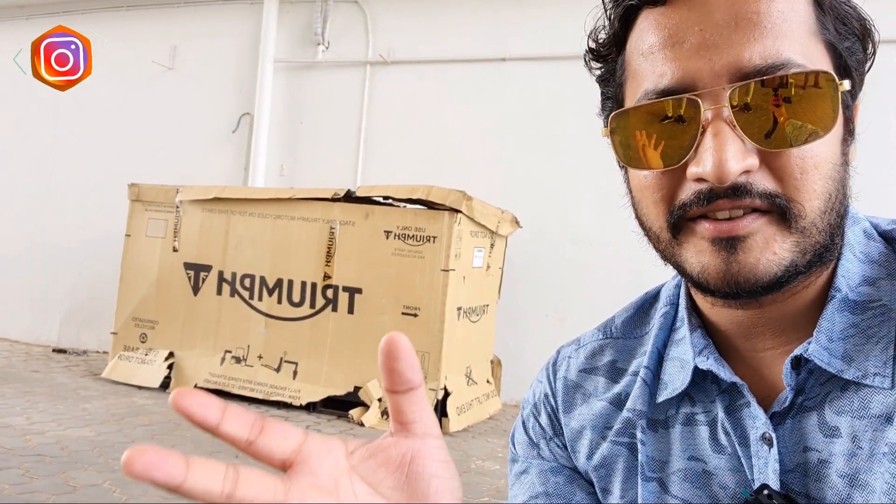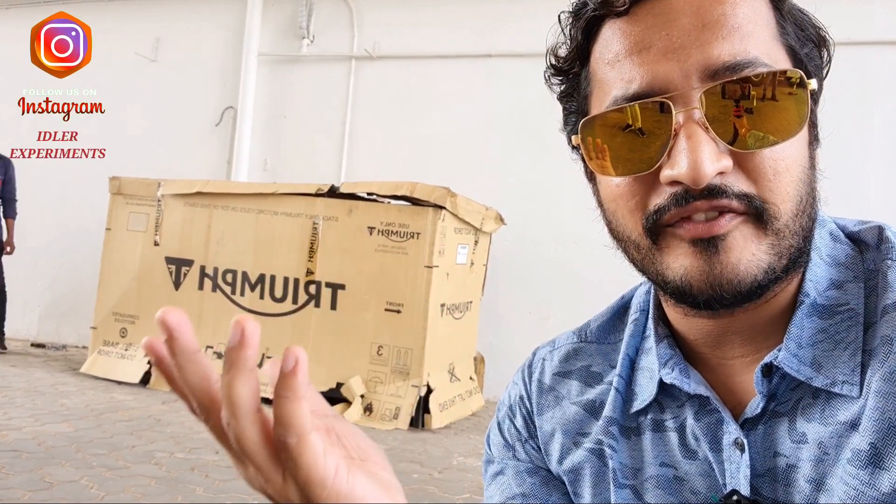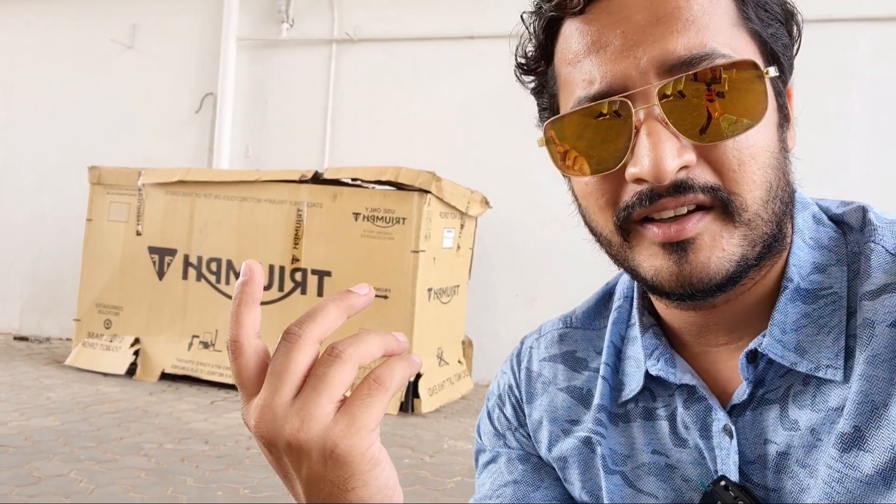So friends, finally, here is the Triumph Street Triple RS 2020 edition — the BS6 edition — and they are going to unbox it. It took a lot of time for logistics and materials to be delivered. We are thankful to Bharat Motors for allowing us to make this video. So let's enjoy the unboxing.